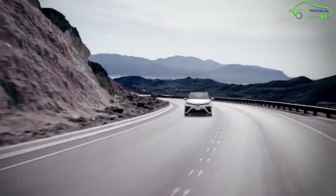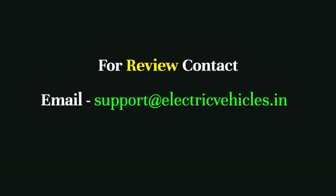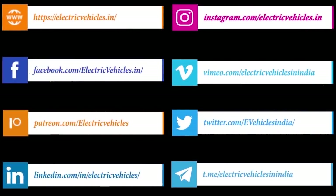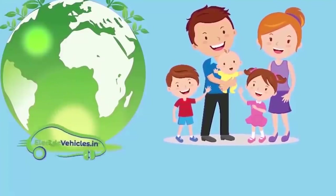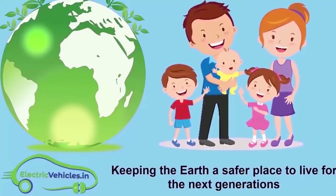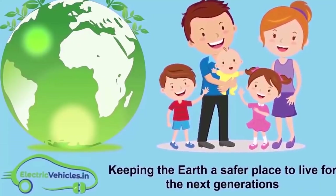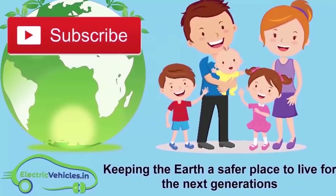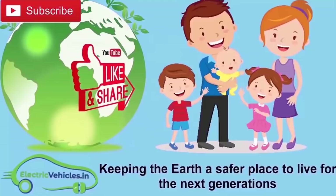Go green, go electric. Electric Vehicles.in's motto is keeping the earth a safer place to live for the next generations. If you want to join our movement, you can support us by subscribing to our channel, sharing our videos, or commenting on videos.